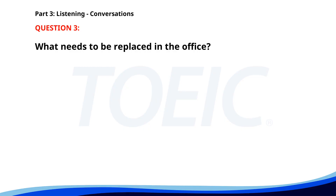Number three. Do we have the budget for new office furniture? I'll check with the finance department. We really need to replace the broken chairs. I'll get back to you once I have an update. What needs to be replaced in the office? A. Desks. B. Chairs. C. Computers. The correct answer is B: Chairs.